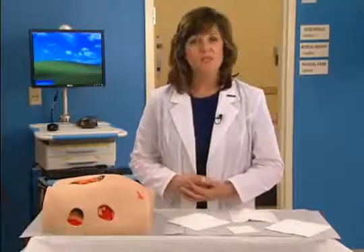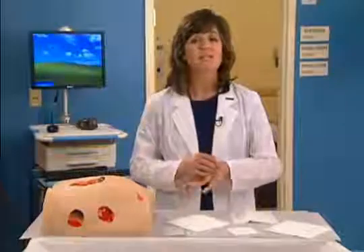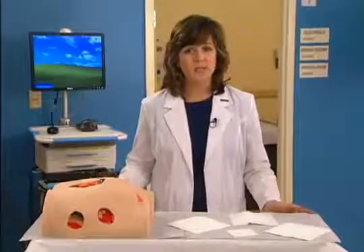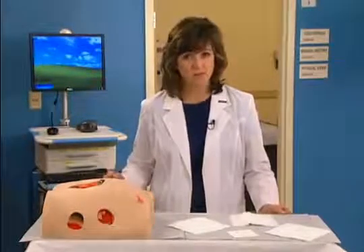Their waterproof nature makes them a popular choice for areas affected by incontinence. Many composite dressings incorporate an adhesive border of non-woven fabric tape or transparent film for simple band-aid type application and removal. Most, although not all, composite dressings have three layers, and each layer is physiologically distinct and fulfills a particular function.